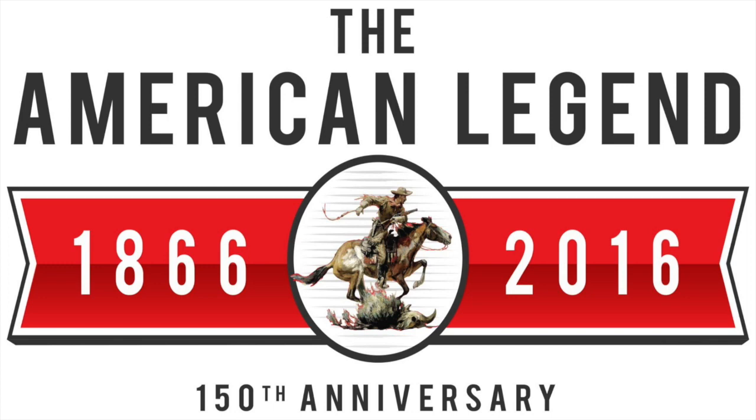We're what you test, we're what you keep, we're Winchester.